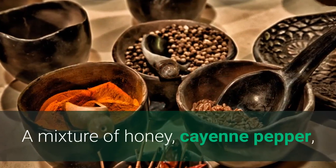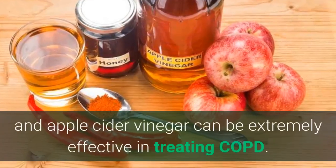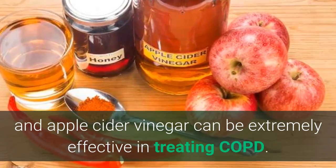A mixture of honey, cayenne pepper, and apple cider vinegar can be extremely effective in treating COPD. Here are some other herbal remedies for COPD.